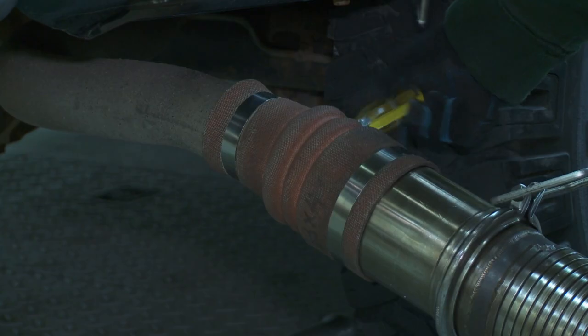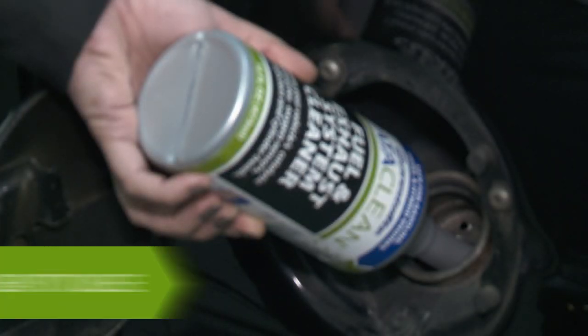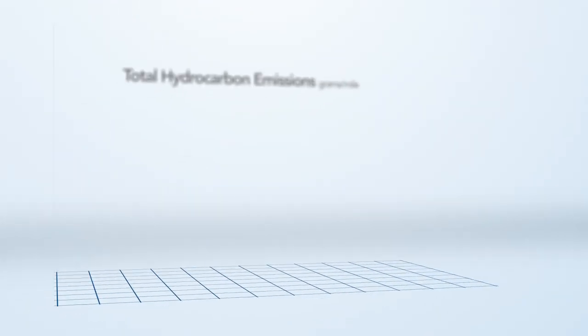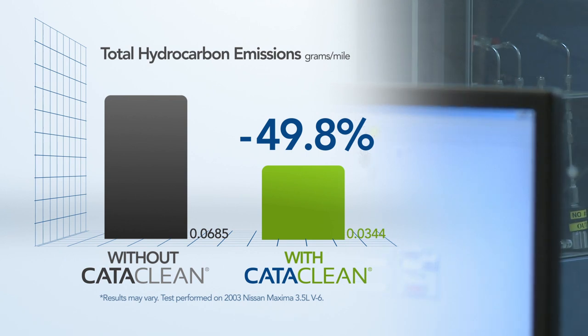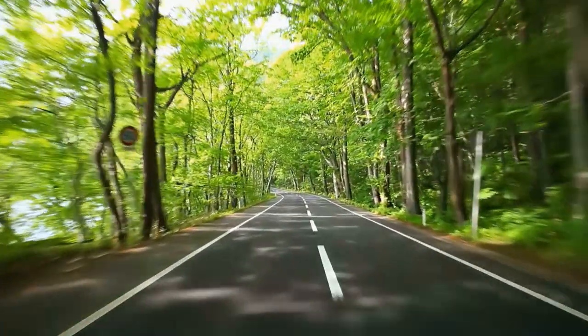Carbon buildup can also cause your car to fail emissions tests. For less than $25, Cataclean helps avoid costly repairs. Cataclean is easy to use — simply pour into your fuel tank once every three months. Independent emissions testing has proven Cataclean reduces harmful hydrocarbon emissions by as much as 50%. Reduced emissions are not only good for your pocketbook, but also the environment and everyone's health.